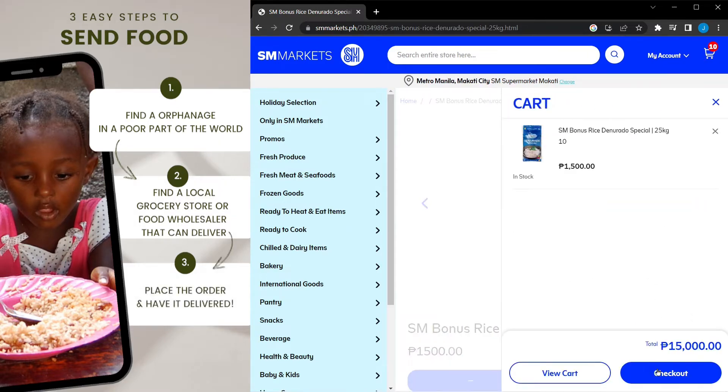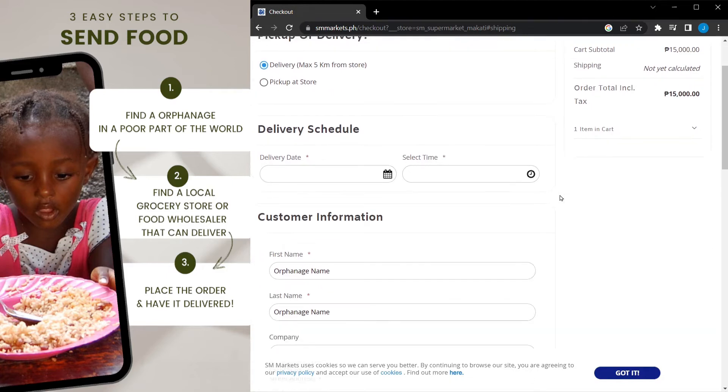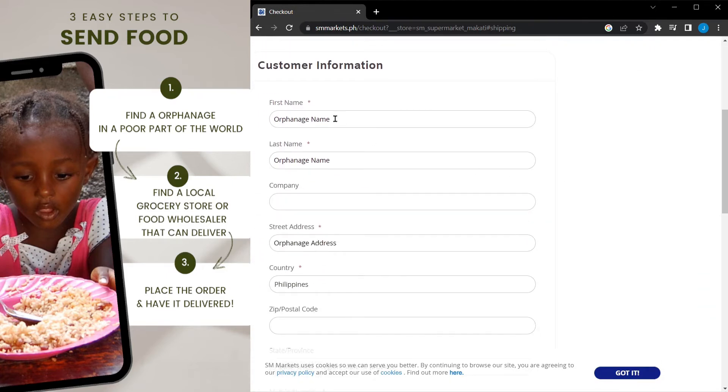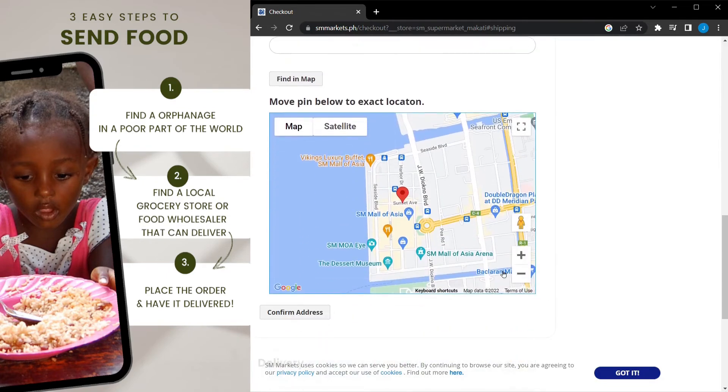Step 3: Place the Order and Have it Delivered. All we have to do is put the orphanage address as the shipping address. Ask the orphanage or food supplier to send you a picture of the delivered food once it arrives, so you will then have your very own trusted food supply pipeline to poor orphans.